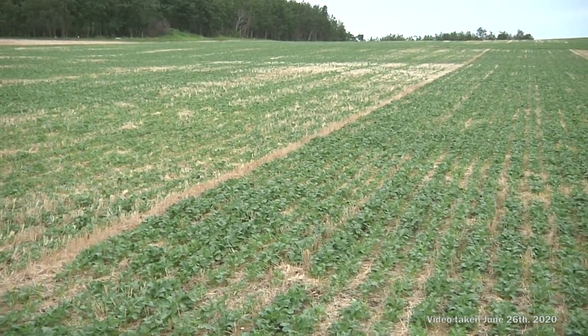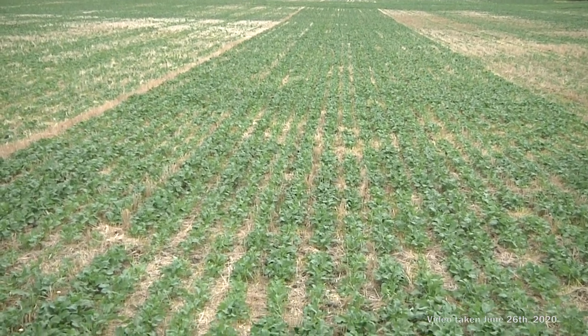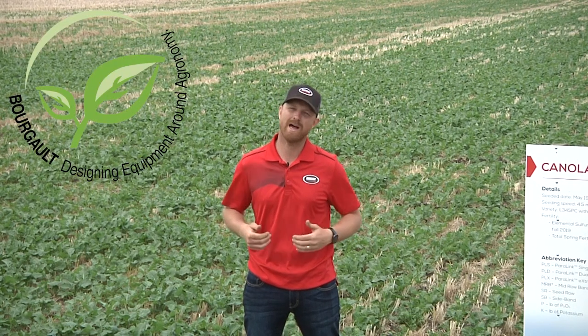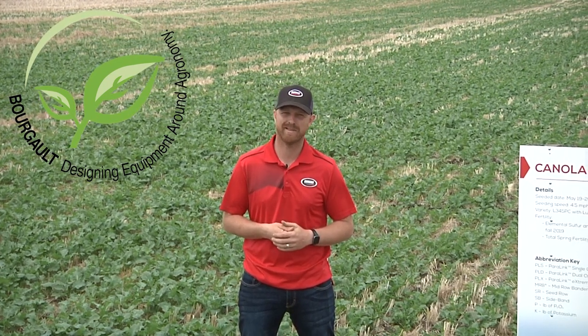We wanted to bring in this 12-inch treatment versus our 10-inch Paralink single knife opener just to see if there's a difference between 12-inch and 10-inch spacing in canola. Our goal is to get plant stand and yield results from all these different trials and post them on our website at borgo.com. Look for the agronomy tab — results will be coming out this upcoming winter.